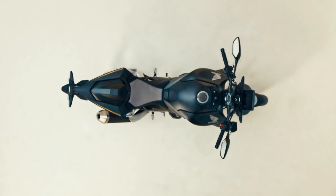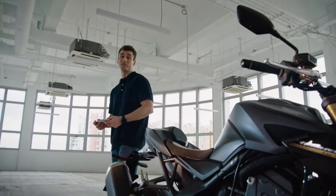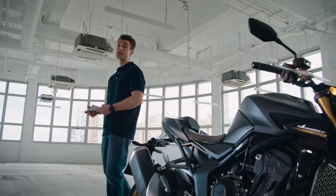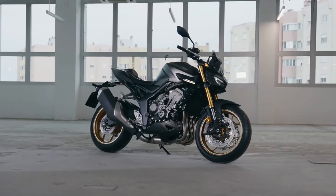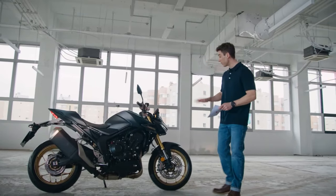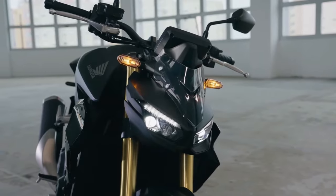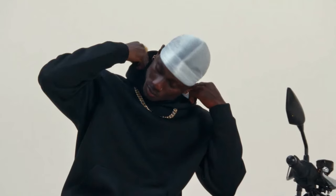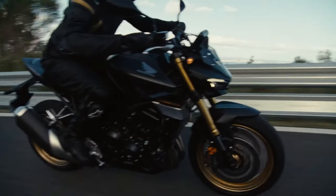With gear ratios designed for optimal acceleration, the 6-speed gearbox also features an assist slipper clutch. 41mm Showa SFF-BP USD forks are matched by a Showa rear shock and Pro-Link. Four-piston radial-mount front brake calipers work with 310mm floating discs. Twin LED projector headlights define the pure naked aggression of a street fighter's style. The 5-inch color TFT instrument display connects the rider to their smartphone via Honda RoadSync.